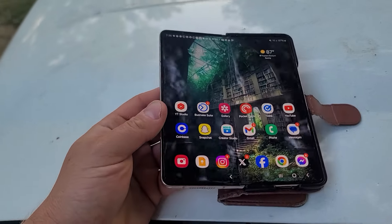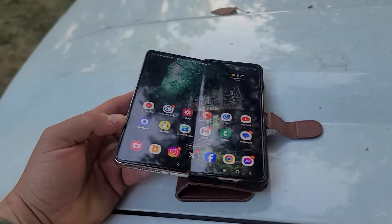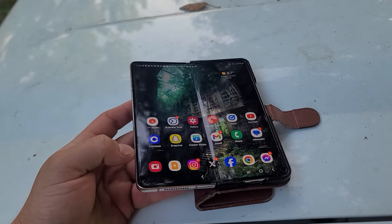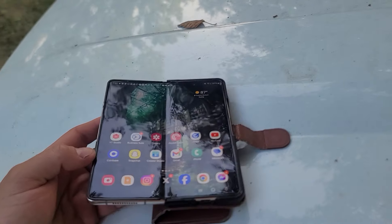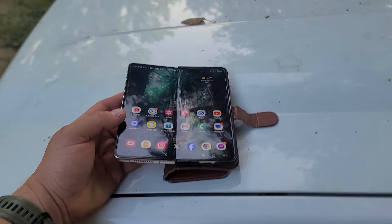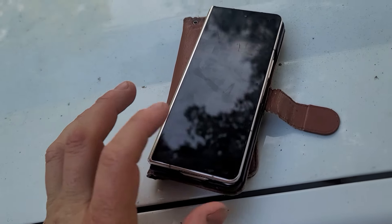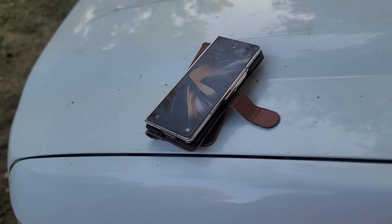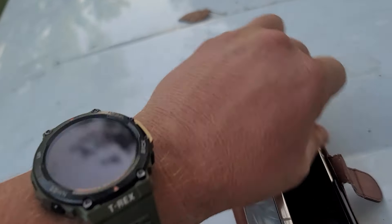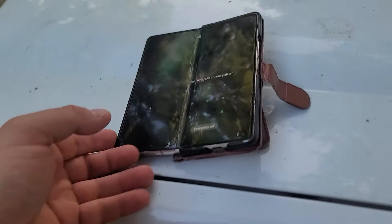Let's talk about the Samsung Fold and what a garbage phone this is — a horrible investment, literally a piece of junk. I was intrigued by the folds when they first came out, but I knew some people had issues, so I didn't buy one until the Fold 4. Verizon sold me on it — three years for like $39 a month on a $2,500 phone.